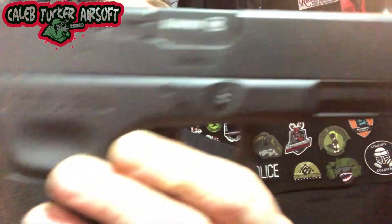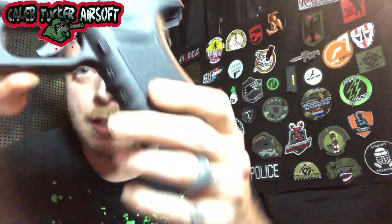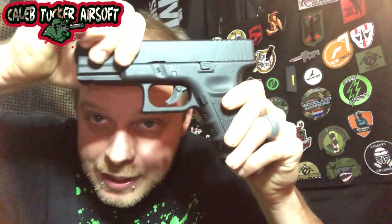Next we have the non-blowback Glock 19 from Hillbilly Airsoft. This is when I first started airsoft — I didn't have a pistol, so this was my go-to. It's also now adapted into my woman's loadout when she doesn't want to run her pistol. This is the non-blowback Umarex Glock 19 with trademarks — fully licensed, no slide movement — but it does very well on CO2. Safety first; check your guns before you play with them.